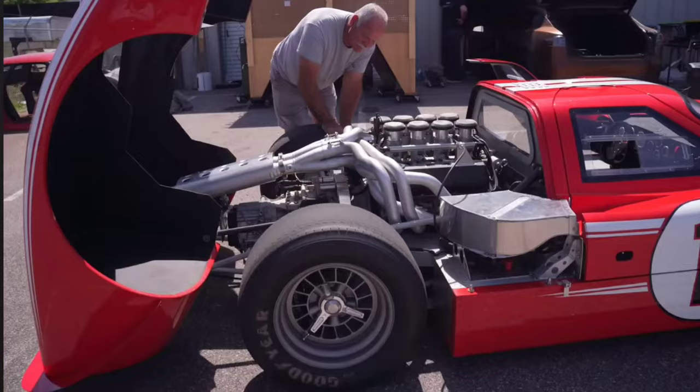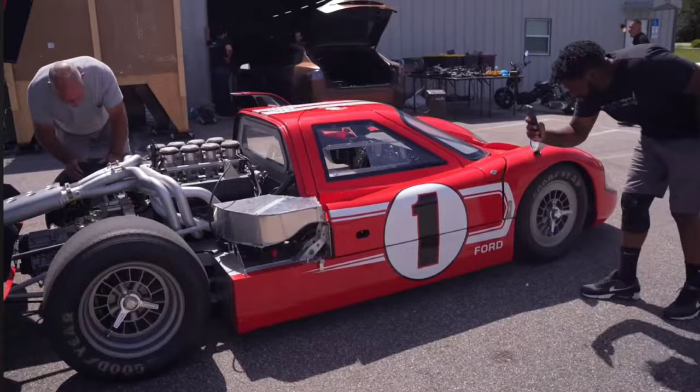This is a replica of the 1967 Le Mans winning Mark 4 GT40, made by RCR Replicas in Detroit. It's got a Clevor — a combination Cleveland-Windsor 351 stroked to a 427 — so it makes 540 horsepower and 539 pound-feet of torque. And it's 37 inches tall, so it's kind of like a GT37, not a GT40.